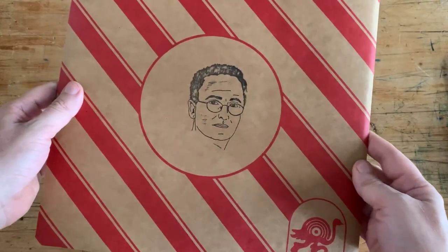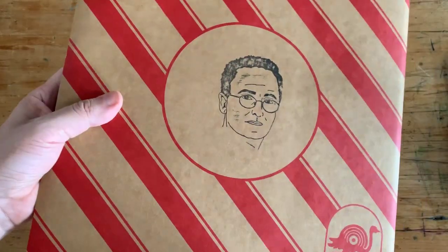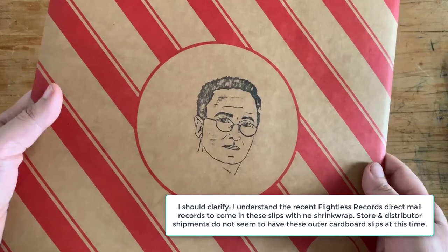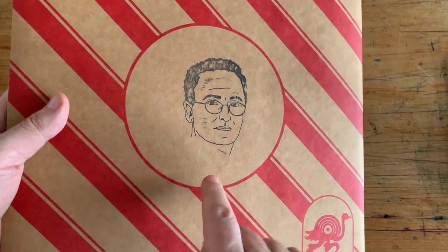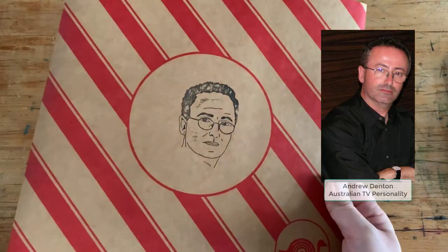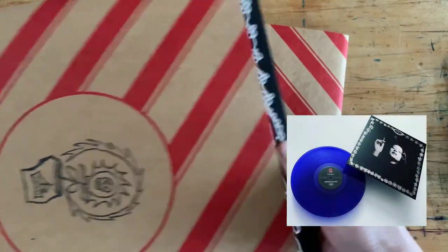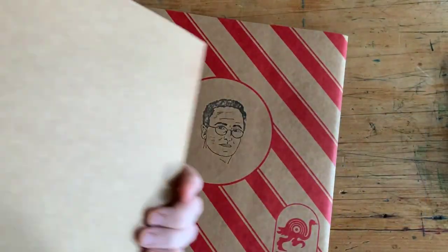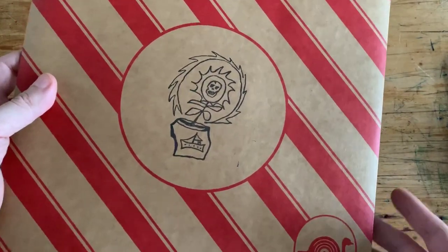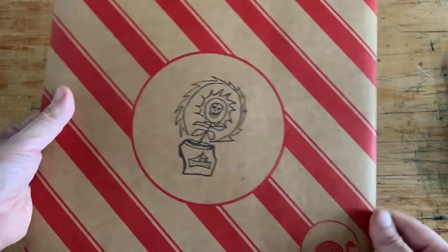This is the way Flightless Records packages their records — it is 100% recyclable. There's no shrink wrap on them; they put all their records inside these cardboard slip cases. Each record, depending on the release, has a different stamp in the center. This is the Bullant album with a picture of Andrew Denton stamped in the center, and here is the Grace Cummings LP with a different stamp. This is to avoid shrink wrap, which contains chemicals that are pollutants and aren't biodegradable. I applaud Flightless Records for going down this road — it's quite innovative.